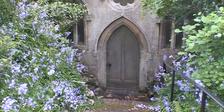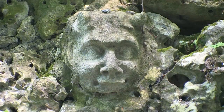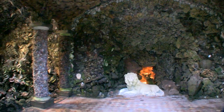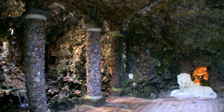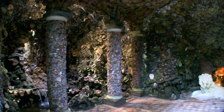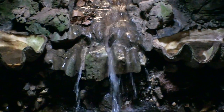The grotto itself is just breathtaking when you first come across it. It's just so unexpected - an underground shell and coral lined cavern with a waterfall cascade running through big conch shells. It's just bonkers really.